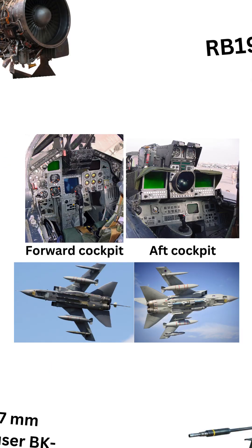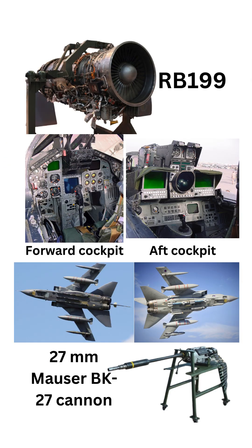The Tornado is powered by two turbofan engines, the Turbo-Union RB-199. Its weapons include various air-to-surface missiles, guided bombs, and anti-ship missiles, as well as a built-in 27-millimeter Mauser BK-27 cannon.